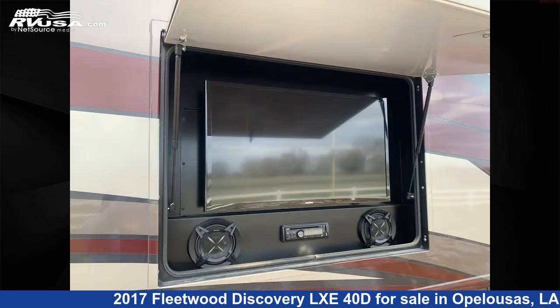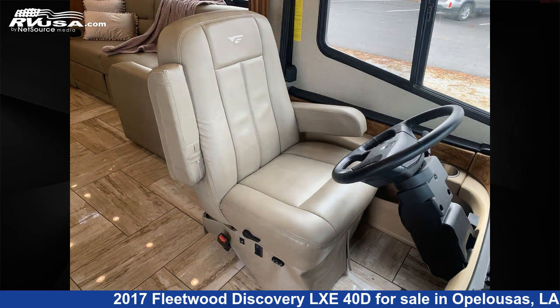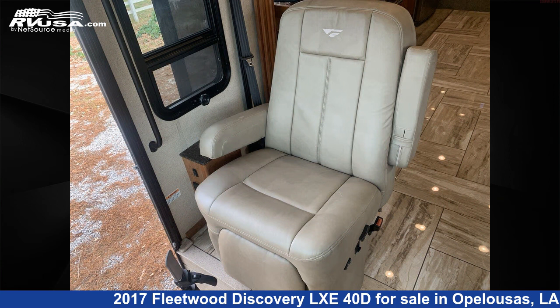This used Fleetwood is 41 feet 4 inches in length and features Sleep 6, Smoke Detector, Slideout, Self-Contained, Oven, DVD Player, Air Conditioning, and Stove Top Burner.